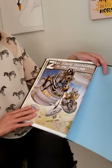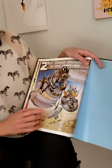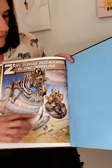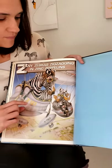Z is zany zebras zigzagging in zinc zeppelins. A zeppelin is kind of like a blimp, but it's a Z word. So that's Z with zebra, and the zeppelin is made out of zinc. And that's the end!